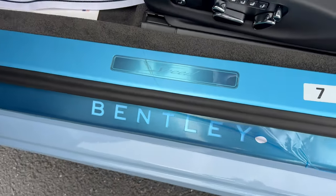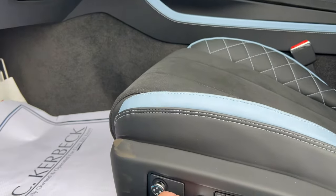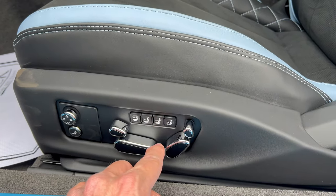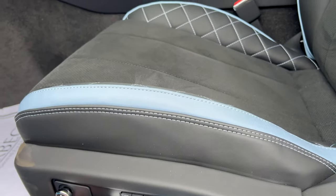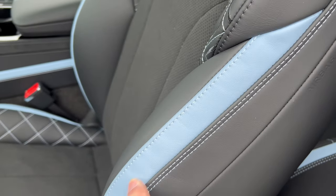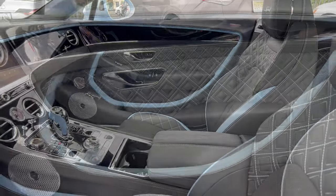Power seats with power every which way — including thigh support, which is one of my favorite features on a long drive. These buttons make the bolstering more firm or loosen it up. Seat bottom, seat back, and separate headrest controls. We also have massage action — big-time massage going on. The leather seat features light blue stitching with a quilted diamond design, 'Speed' on the headrest, and alcantara inserts. Just stunning fit and finish.